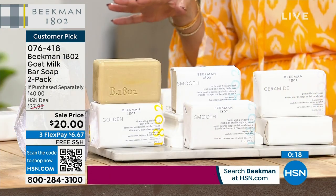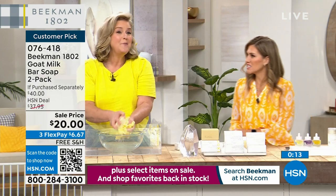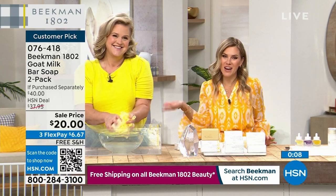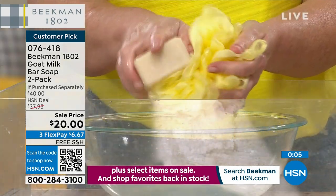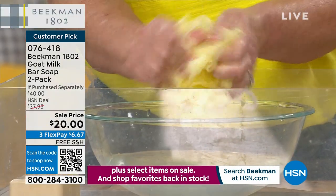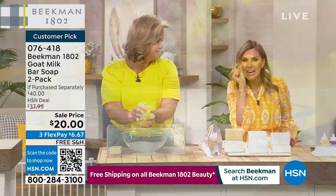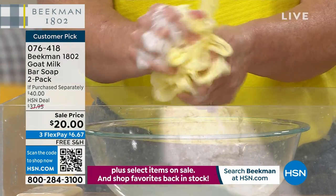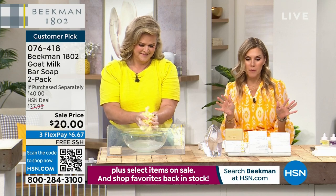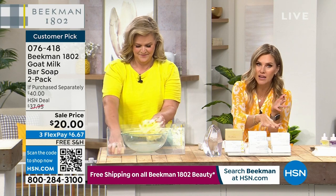They give you that incredible luxe creamy lather — the one we call Josh the sud stud. We only have 13 left. The triple-milled bars of soap — you don't need a lot, and you can use them all the way down to the tiniest sliver without getting that ring around anything. This is body care at a special BOGO — buy one, get one. If you just want to buy this, you can. If you want to collect and stock up, do it today.